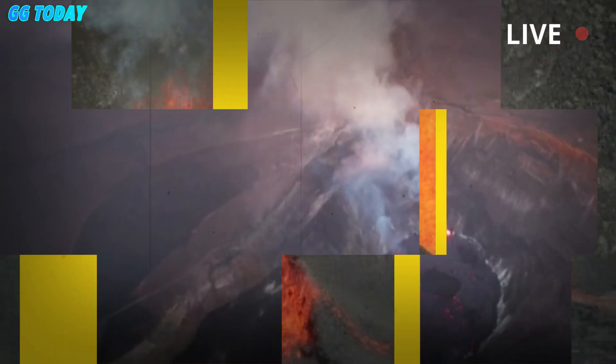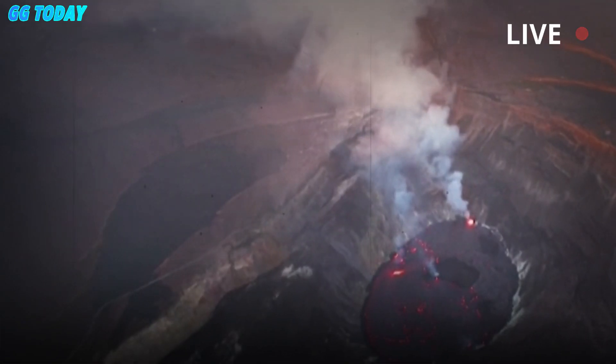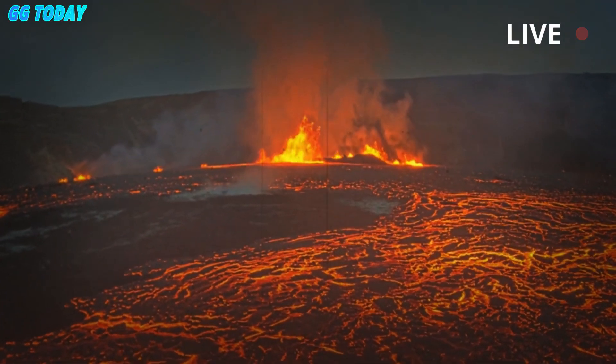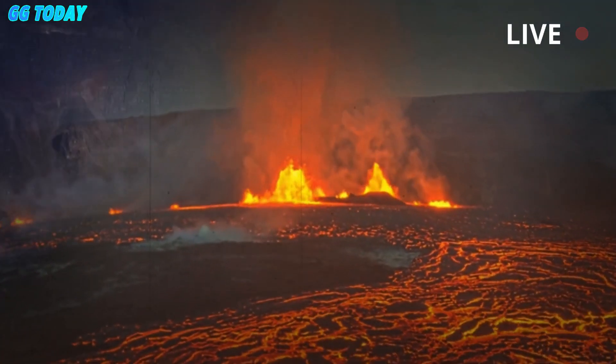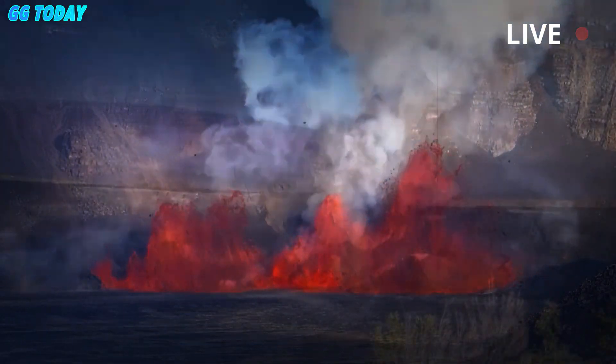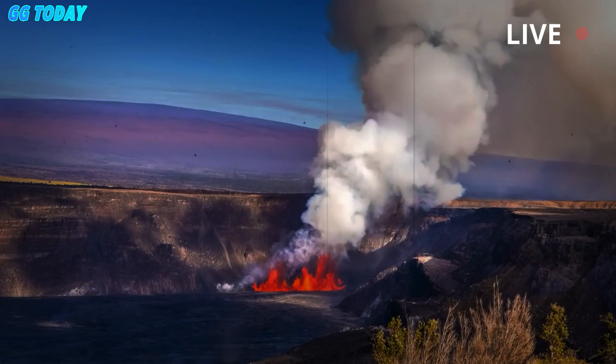Current hazards include emissions of volcanic gases and wind-blown volcanic glass — Pele's hair — and tephra, which have impacted the national park and surrounding communities. The current eruption is characterized by episodic lava fountains not seen in any other eruptions since 2020.